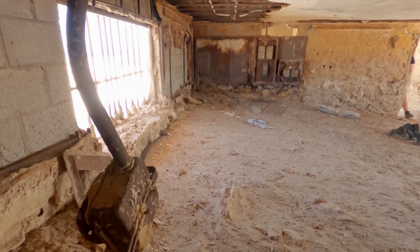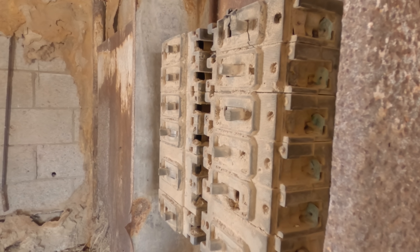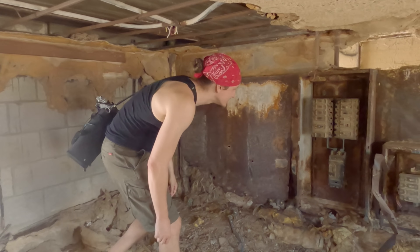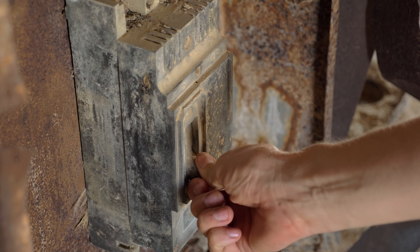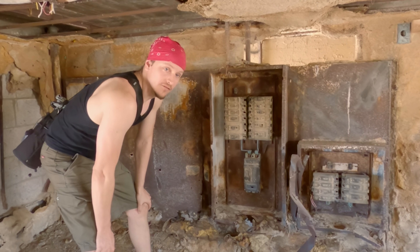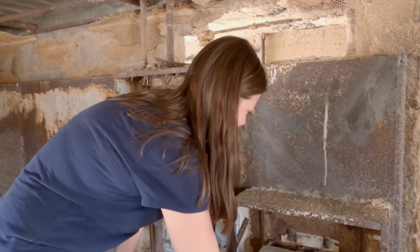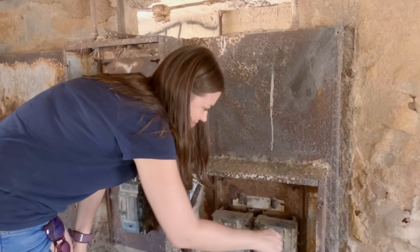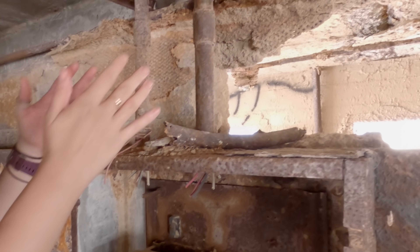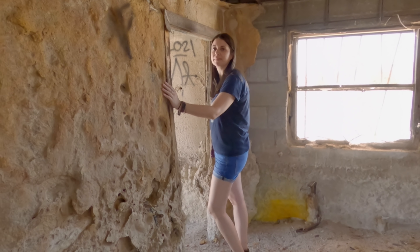Think these still work? Throw the switch, let's find out. I'm sure there hasn't been live power run here for a long time. You have to flip a switch — it's fun. Is that like a rite of passage for coming here? Where's the big one? Anything? No. I feel a little shorter now. All right, building one down.